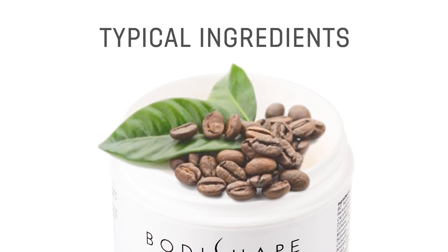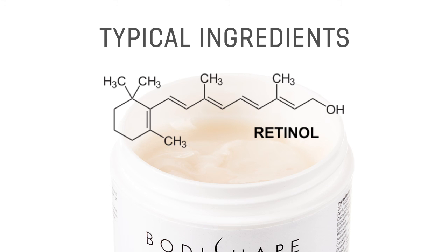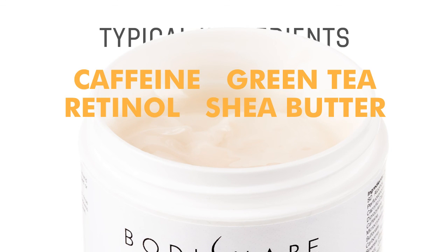Typical ingredients in cellulite reduction creams include caffeine, which has diuretic properties; green tea, which is loaded with powerful antioxidants; retinols, which freshen up the skin surface via the removal of dead skin layers; and shea butter for moisturizing and smoothing. Ingredients will vary, however.